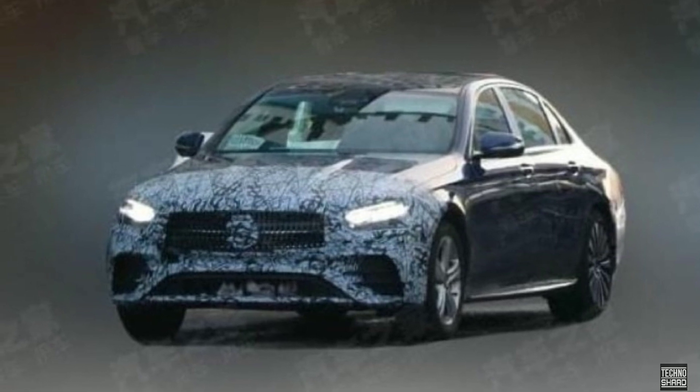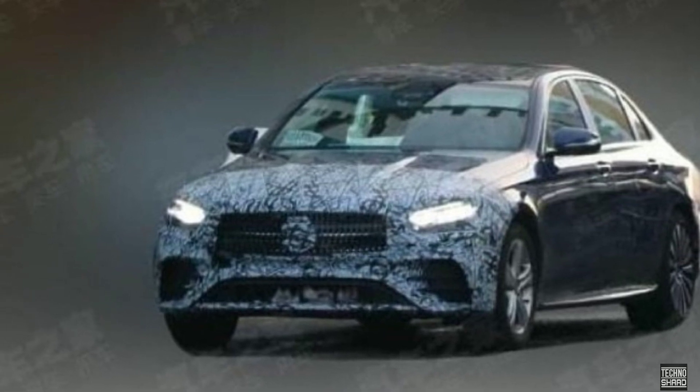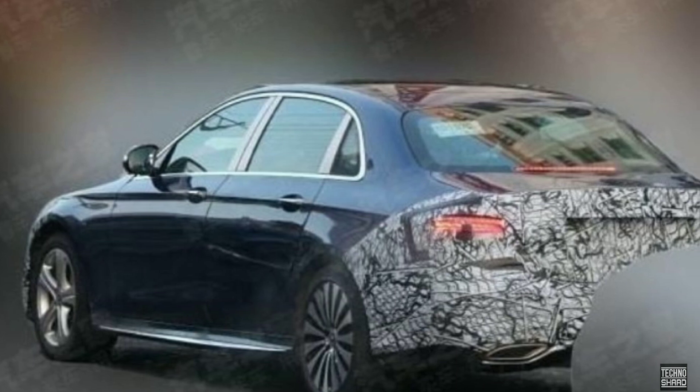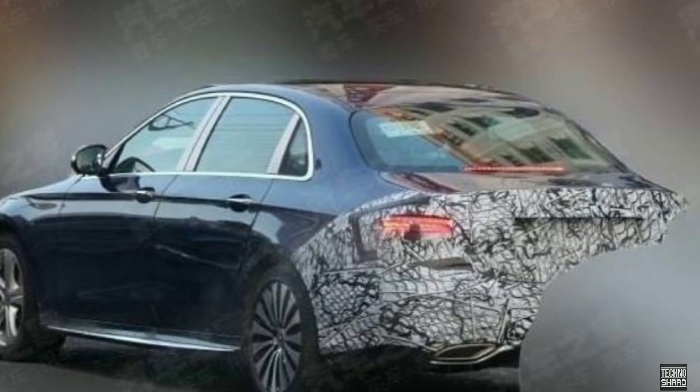Welcome to Technoshard. The refreshed A-Class has already been spied testing in standard wheelbase SWB form in Europe. Images of the upcoming model in its LWB avatar have now surfaced online for the first time. Spotted in China, the stretched-out A-Class sedan sports numerous stylistic tweaks over the current-gen model.